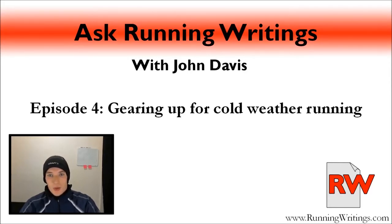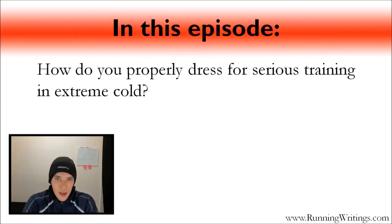Hello and welcome to another episode of Ask Running Writings. Today we are going to be looking at cold weather running and more specifically how do you properly dress for serious training in extreme cold. The wind chill in Minneapolis right now is about negative 10 and I just finished a 10 mile run. We are going to look at the gear I use to train outside in extreme cold and extreme wind chills.